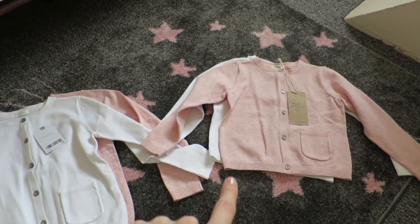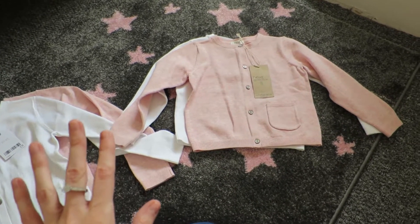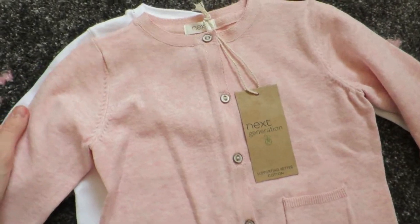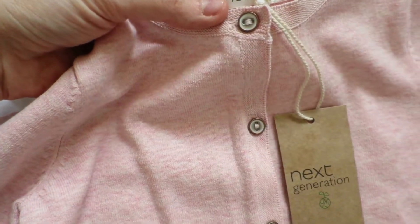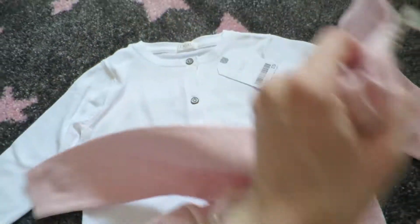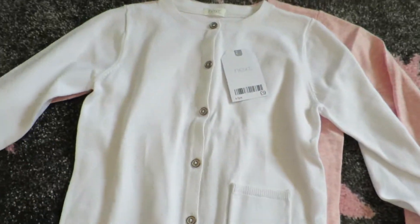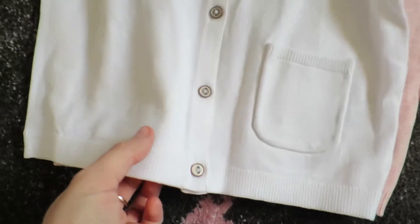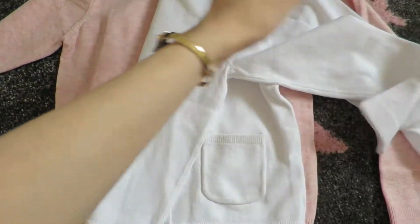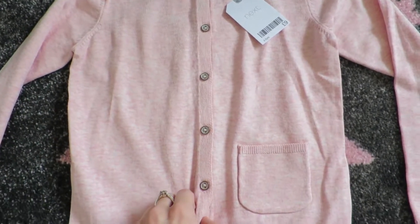They've both got a baby pink cardigan each and a white one, basically just to wear with their dresses in summer when it's too hot for a jacket. It's a really thin cardie. Ella's pink one was £9, one and a half to two years, and her plain white one was also £9. Lily's plain white one has a little pocket, £9, four to five years. Lily definitely needed cardies more than Ella but I just couldn't resist getting them matching.